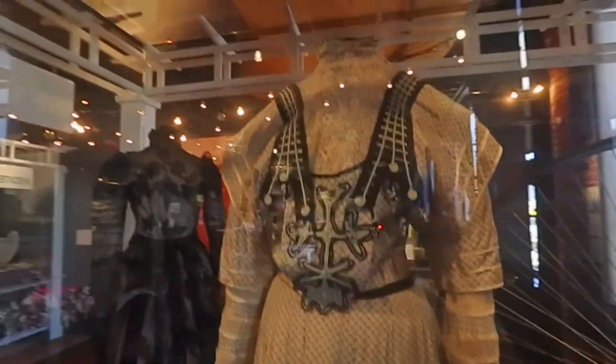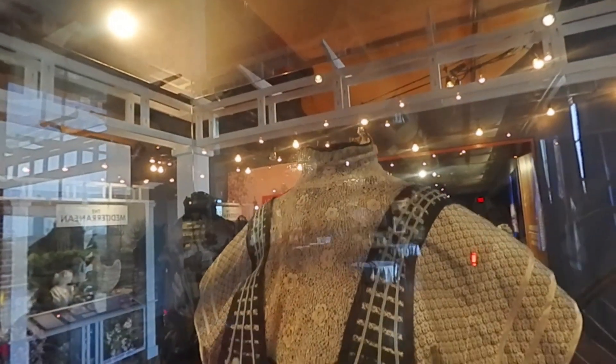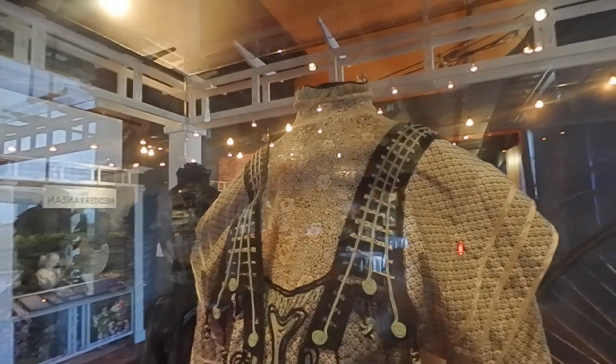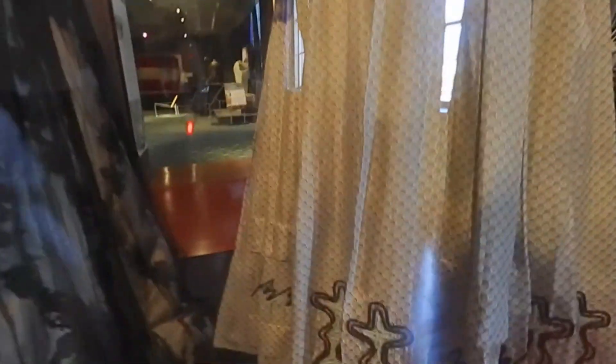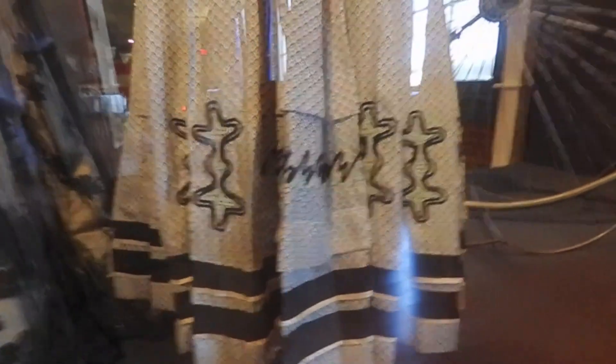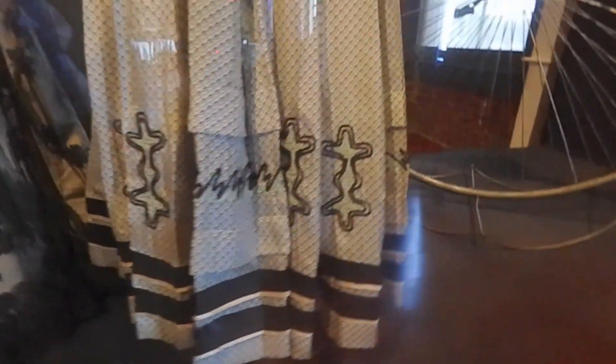Moving to another piece — this was a day or tea dress from about 1900–1901. You can see the collar up top and just how gorgeous all of that handiwork really is. This was really the first time that society was moving so quickly that fashions were changing every single season instead of every single year.